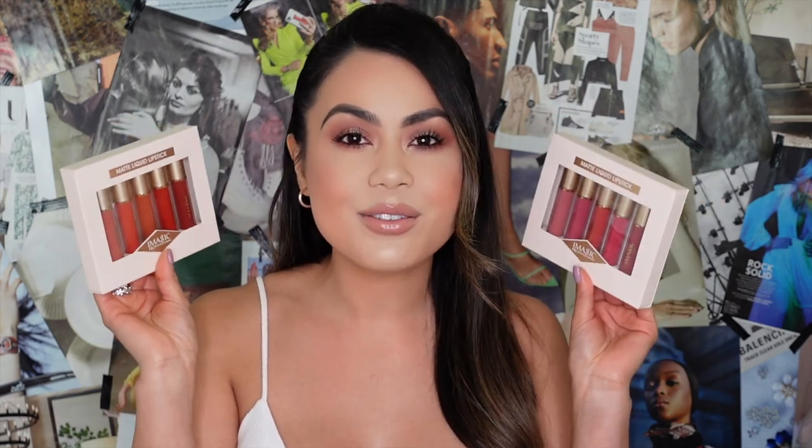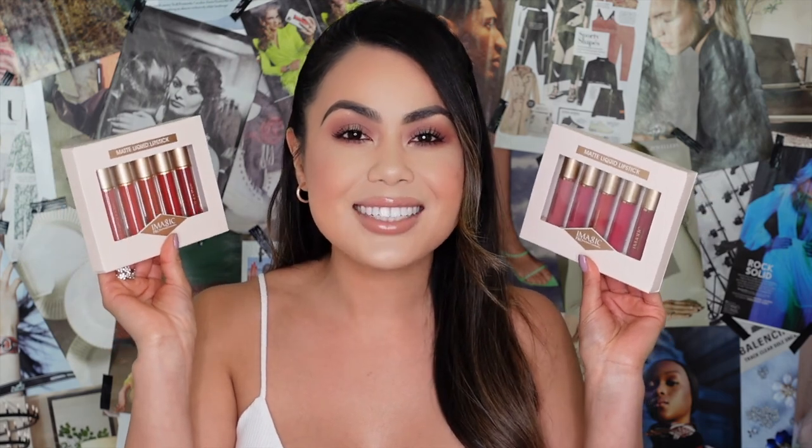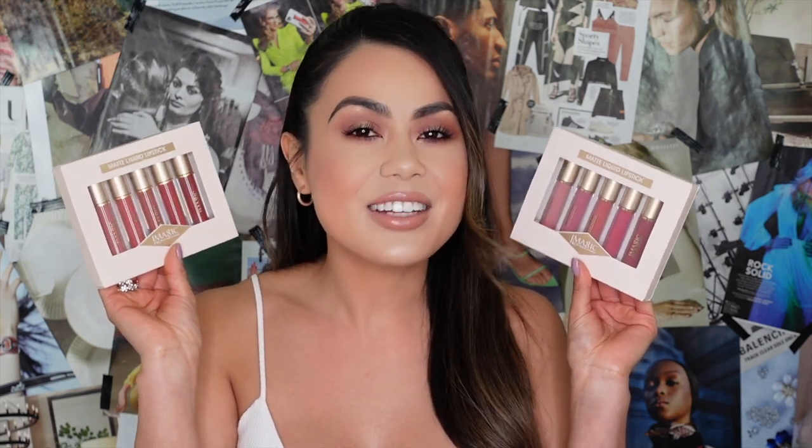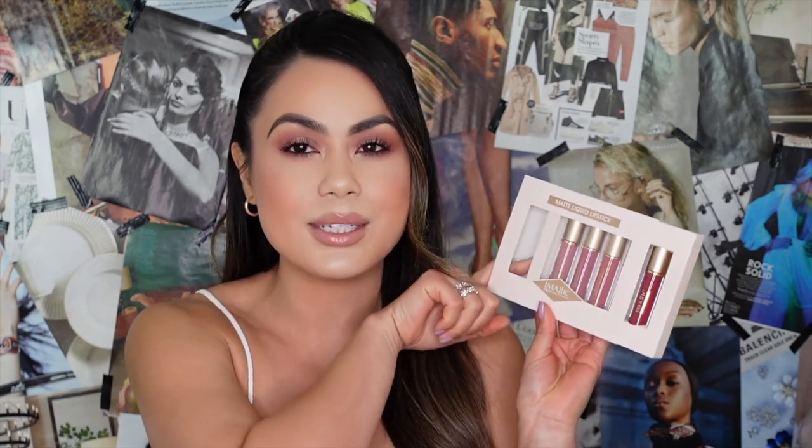We're going to be testing them out to see how they look and how they feel. Please don't forget to like, share, and subscribe for more videos just like this one. Let's go ahead and try these on! I'm going to start with the first kit, Whisper. The packaging is really easy — all you do is slide the little container to the side, which is very convenient.